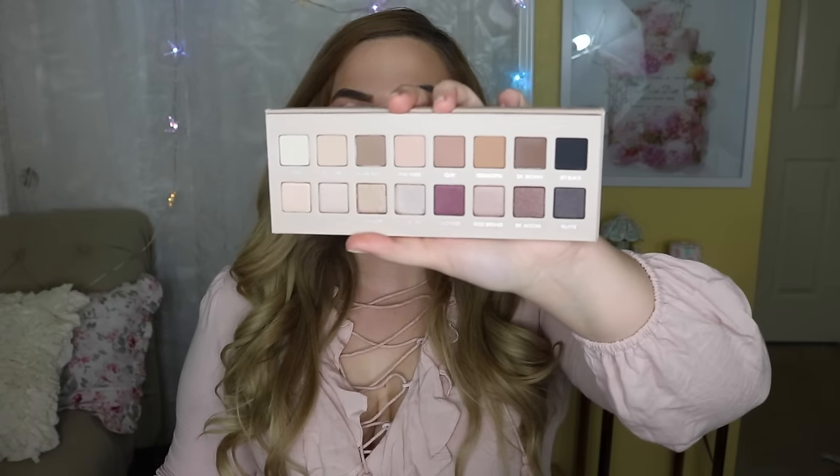I think it's a beautiful palette and I will totally be using it in some tutorials coming up. This formula is amazing and you can get it at Ulta. I just wanted to throw it in there as an option if you were looking at the Modern Renaissance palette and wanted something more neutral.